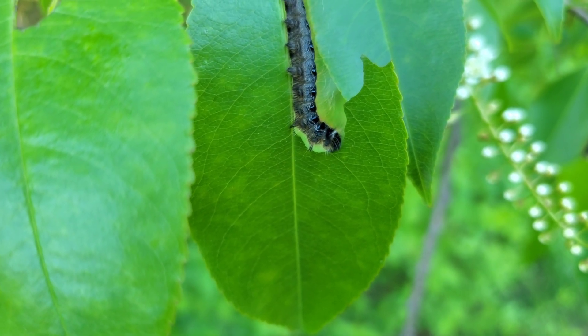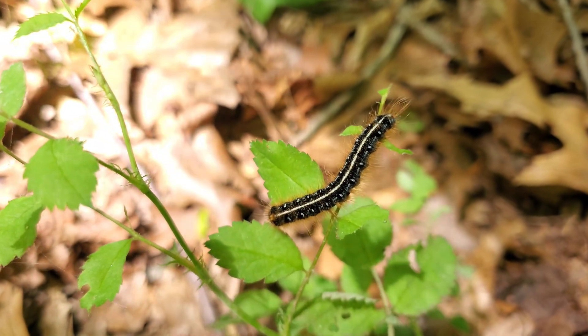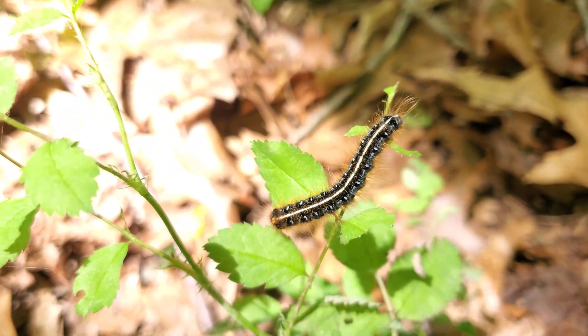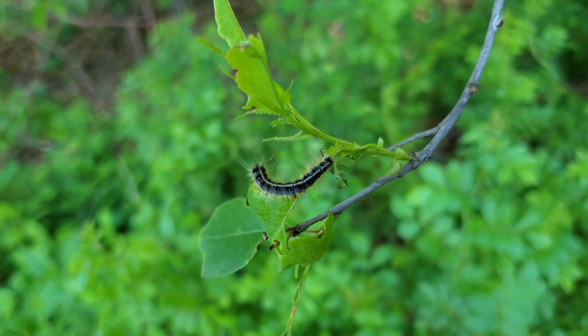Despite the dramatic leaf loss, most trees survive. Eastern tent caterpillars are native, and local ecosystems have adapted to their boom-and-bust cycles. Healthy trees often regrow their leaves by midsummer.